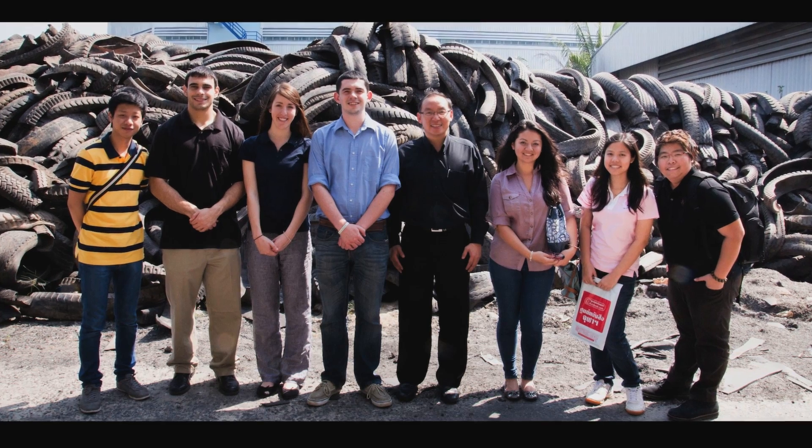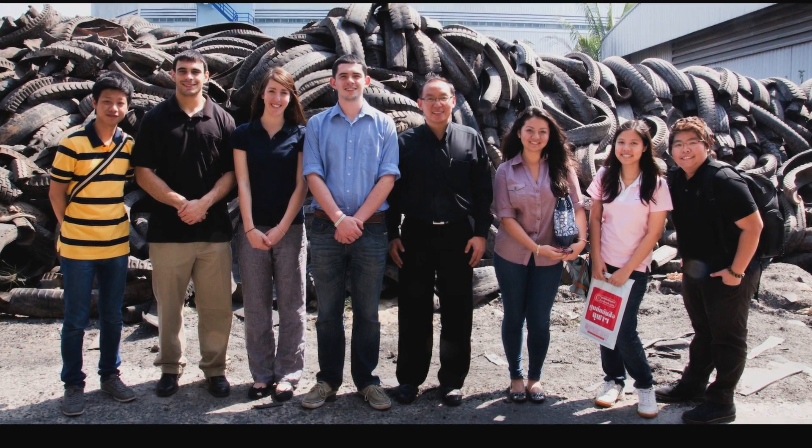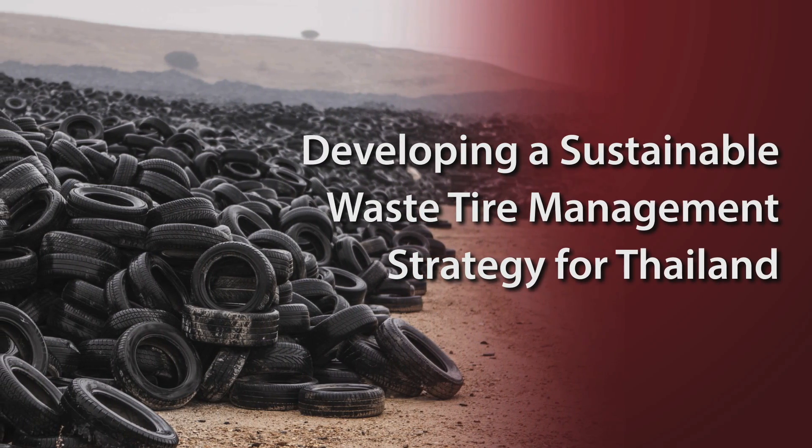For seven weeks we went to Thailand and worked with the National Science and Technology Development Agency, which is similar to the U.S. EPA. They were really looking for a way to better their waste tire management system.